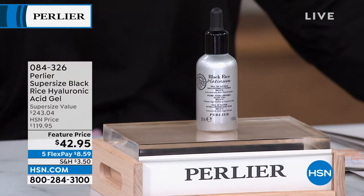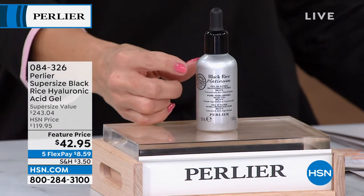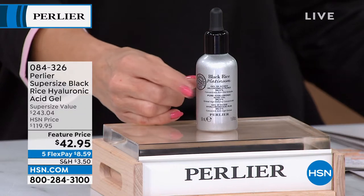We have five flex pay on all beauty today, so it makes it about $8.59. I am into my final quantities on auto ship and I do have some left on single ship as well. Why do you want this?